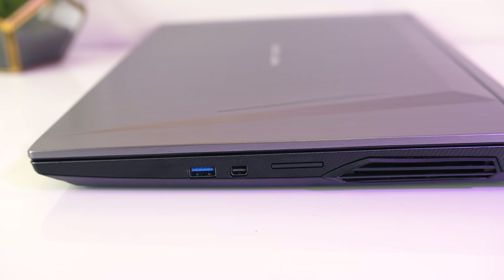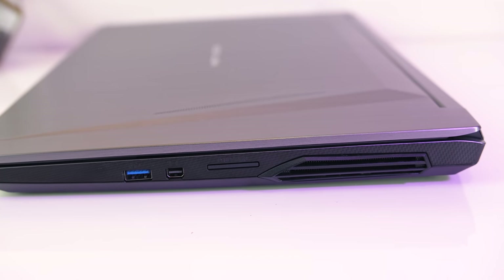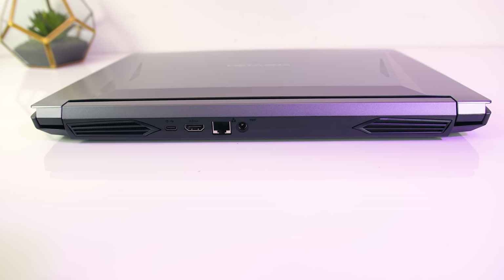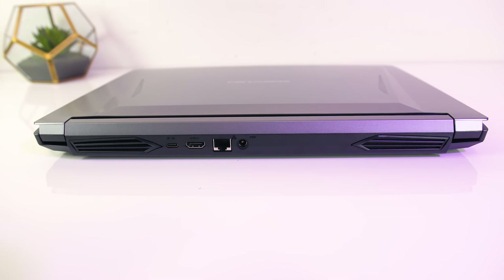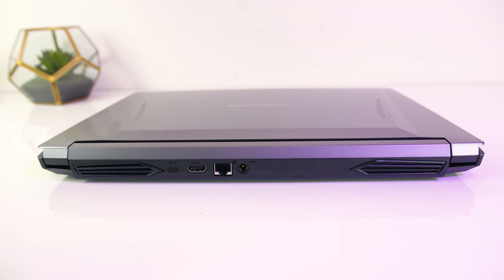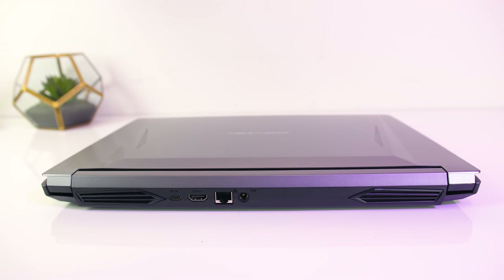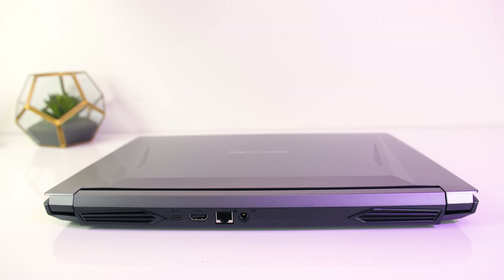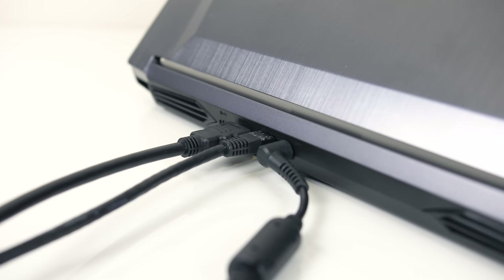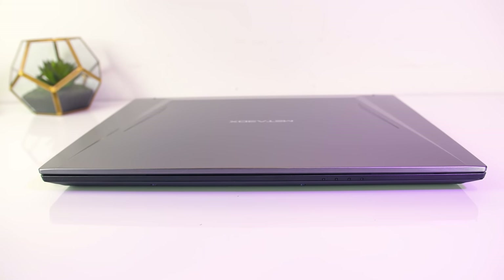On the right there's a USB 3.1 Gen2 Type-A port, mini DisplayPort 1.2 output, SD card slot, and air exhaust vent. On the back there's one air exhaust vent on the left corner — the right isn't actually a vent. From left to right we've got a USB 3.1 Gen2 Type-C port with DisplayPort 1.3 support, no Thunderbolt though, HDMI output (the version isn't specified but I could run an external 4K monitor at 60Hz indicating 2.0), gigabit ethernet port, and the power input. I like that the bulky I/O such as HDMI, ethernet and power are on the back and out of the way, while the front just has some status LEDs towards the right hand side.